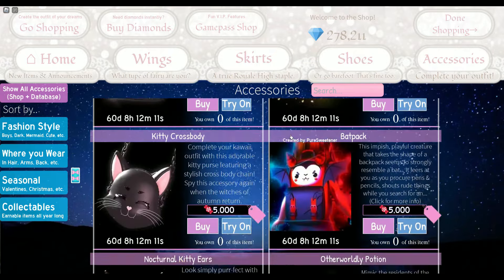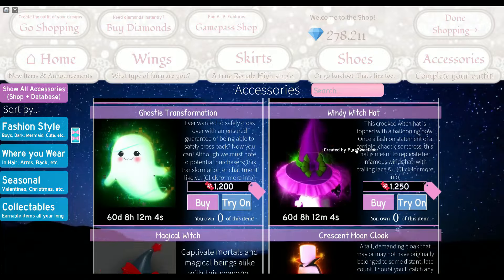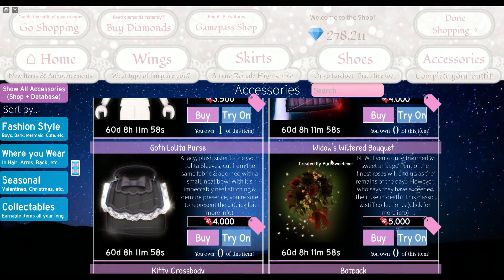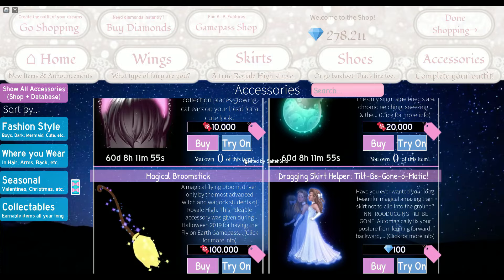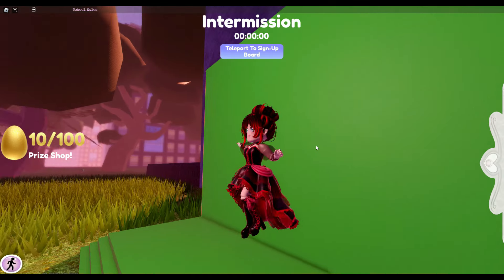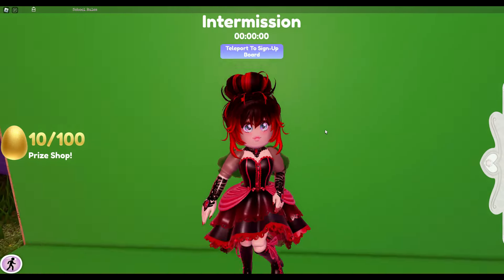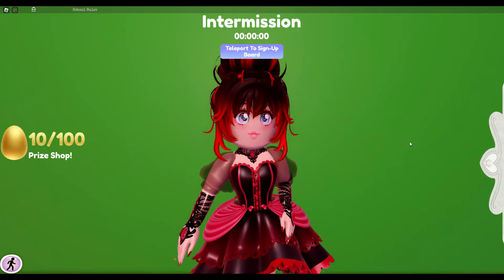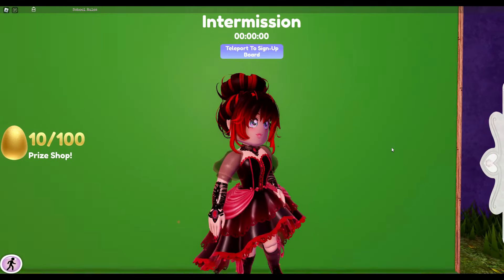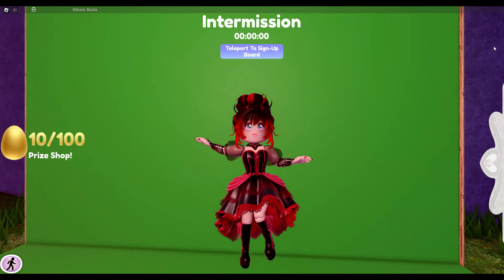I'm definitely planning to get the goth lolita set, and if I get more candies than I usually need I'll also get the vamp tote because that looks so cool. I might get some other things too depending on how much time I have. Thank you so much guys for watching! Make sure to like, subscribe, and comment. When the new realm, Wrinkly Falls, is out I'll be uploading videos on how to get candies even faster. Love you guys — see you later, goodbye!